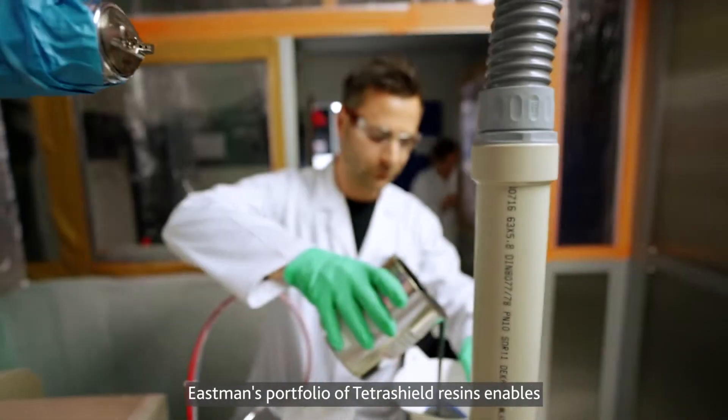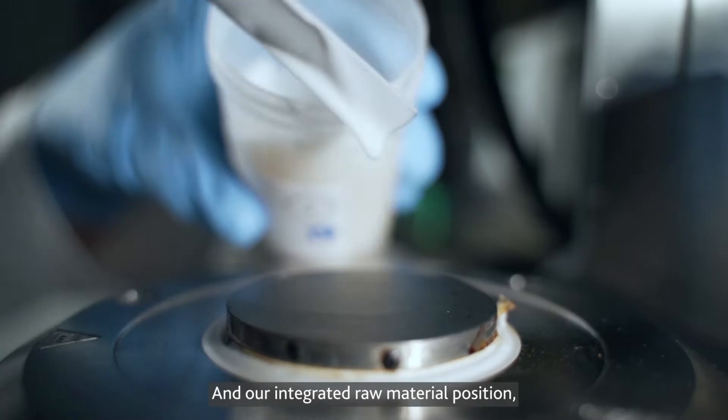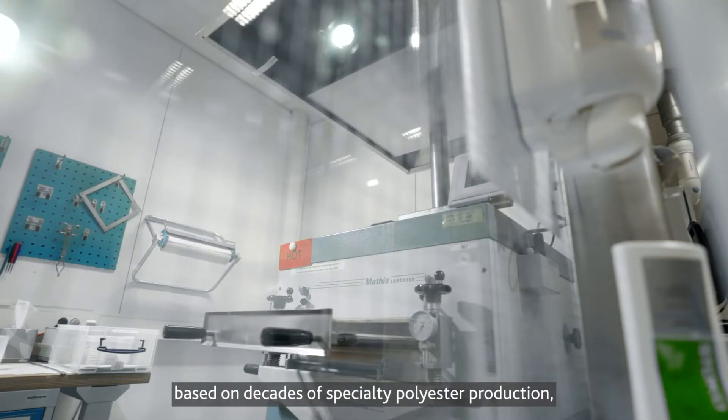Eastman's portfolio of Tetrasheel resins enables high-performance non-BPA linings for even the hardest-to-hold products. Our integrated raw material position and our manufacturing expertise, based on decades of specialty polyester production, supports supply peace of mind.